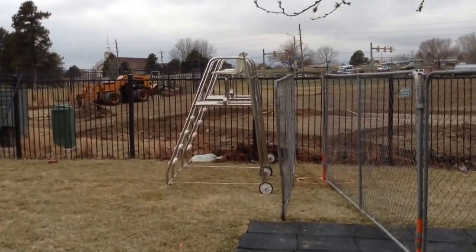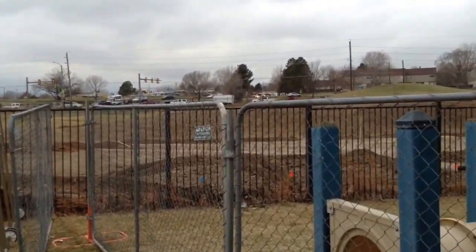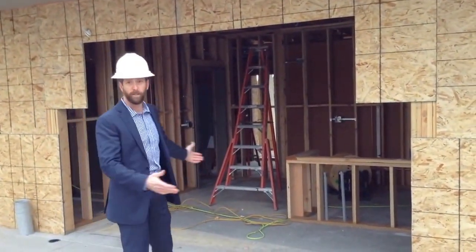A nice little amphitheater and cabana — really a great hangout for the whole family. Here we are on the east side of the building, in front of what used to be the old tennis shop.